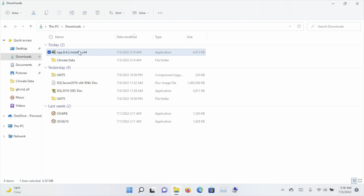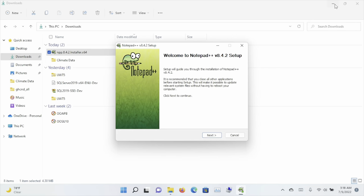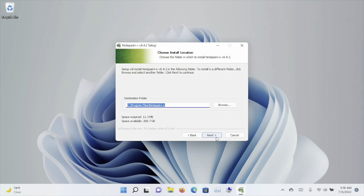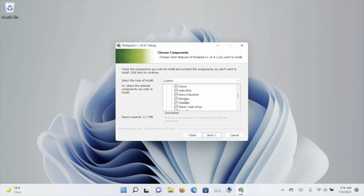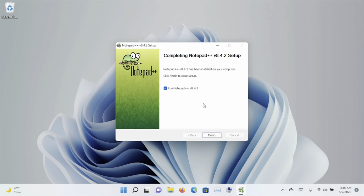I have just downloaded Notepad++ after searching for it on Google, and all I have to do is go through the installation steps, change whatever options I need to, which in most cases there are no options you really need to change, and then just go through the installation prompts, wait for the installation to finish, and then just go ahead and launch it.